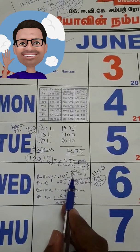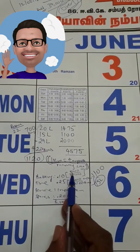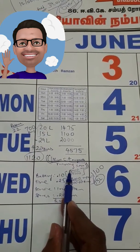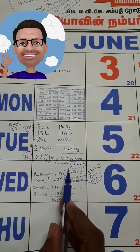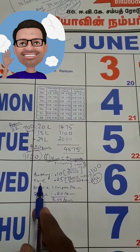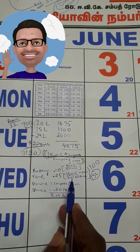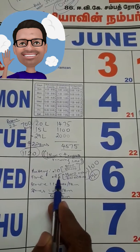For the battery cost, I got around 10 paisa per kilometer — that is ₹5000 for the battery divided by 50,000 km per rotation. I exchanged my old battery and got around ₹1500 back, and I spent ₹5000 for the new one.